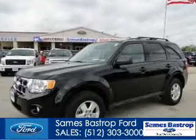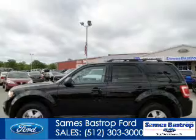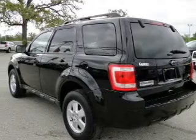This is a used 2012 Ford Escape, powered by front-wheel drive, a 3-liter 6-cylinder engine, and a 6-speed automatic transmission.